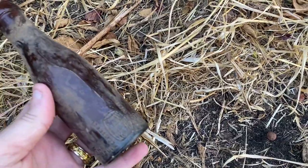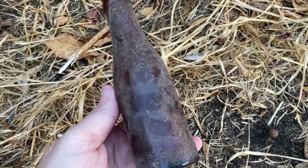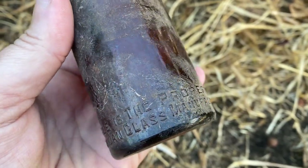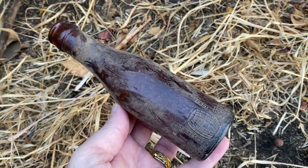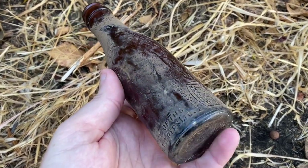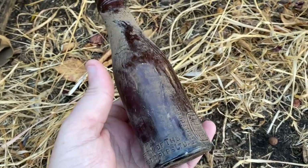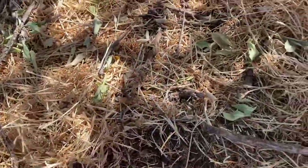I already dug this a while back and didn't film it because I didn't think it was worth it. It's a tiny miniature beer bottle thing. Someone asked me a while back if I found one to let them know — I showed someone about an hour ago and they said they go for around 60 bucks. He already has one so I'll clean it up and probably sell it for 20-30 bucks.